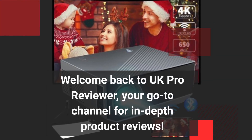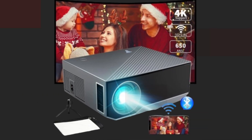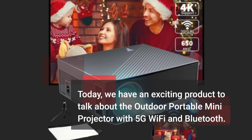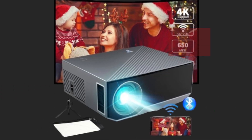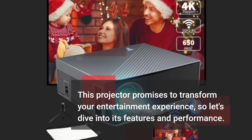Welcome back to UK Pro Reviewer, your go-to channel for in-depth product reviews. Today, we have an exciting product to talk about: the Outdoor Portable Mini Projector with 5G Wi-Fi and Bluetooth. This projector promises to transform your entertainment experience, so let's dive into its features and performance.